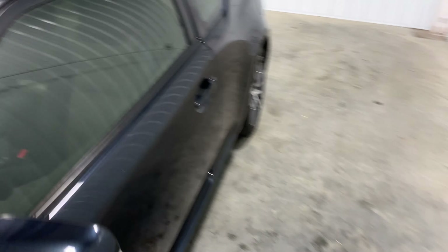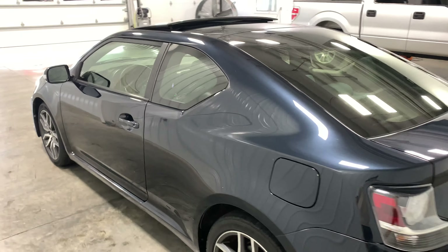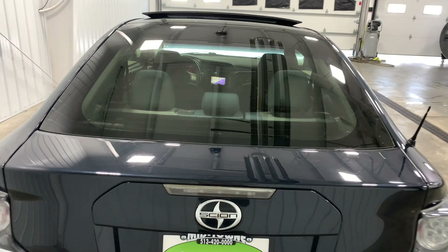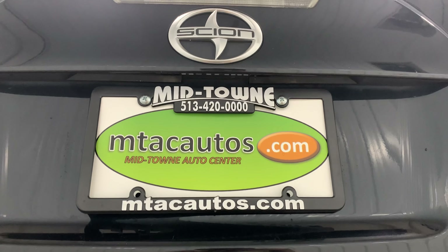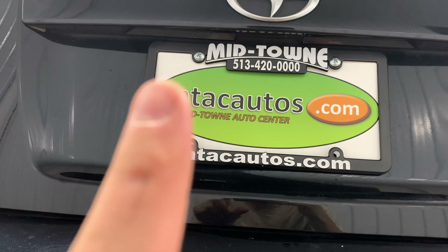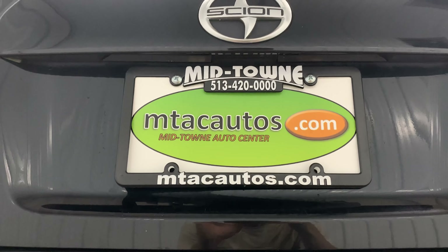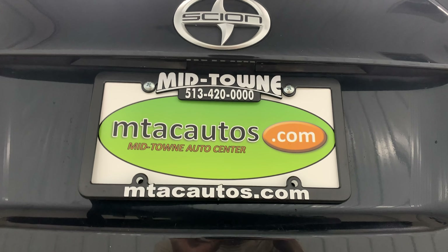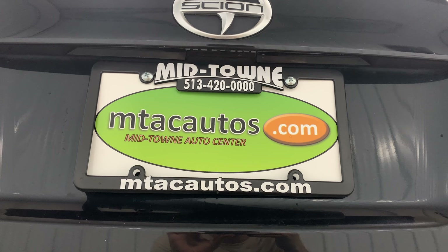Going around the outside one last time, this thing is in absolutely perfect condition. Don't take my word for it — come over and check it out and take it for a test drive. If you have questions before you come, call us at 513-420-0000 or visit our website at mtacautos.com for pricing, pictures from every angle, and our other low-mileage inventory. Thank you all so much for watching, and have a blessed day.